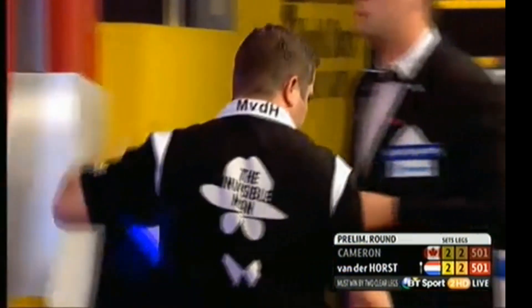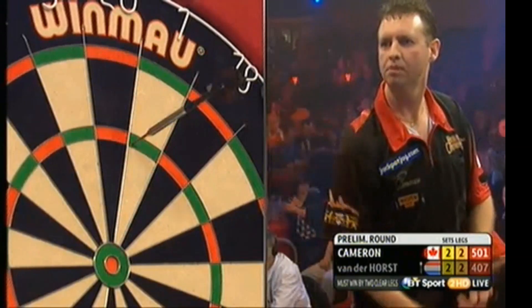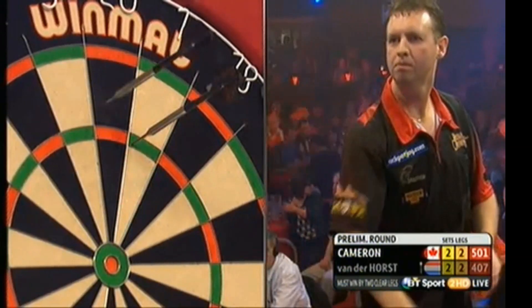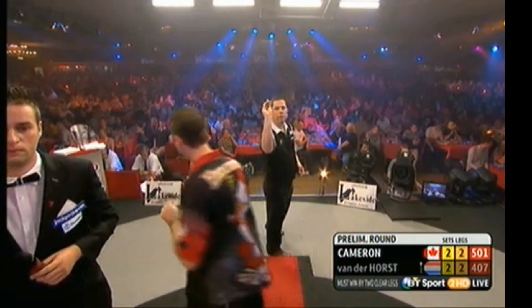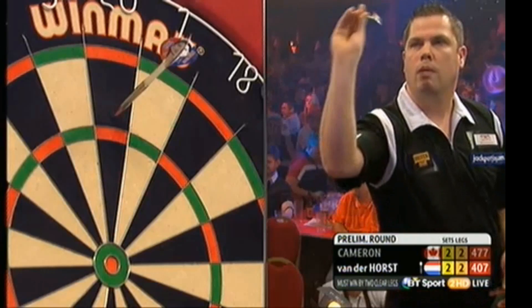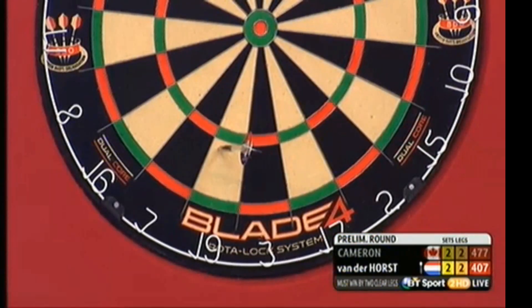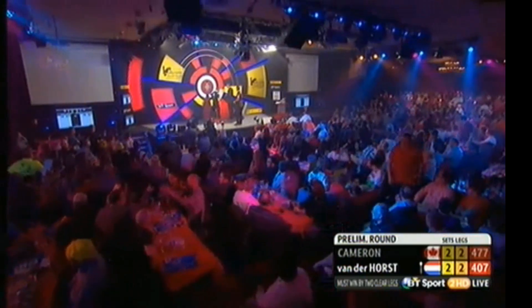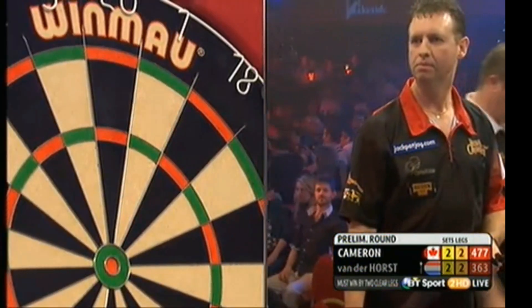94. So you must win this by two clear legs — 3-2 is not good enough. And then if it goes to five all there'd be sudden death — nearest the bull to throw first, and a sudden death leg, if it goes to five all.